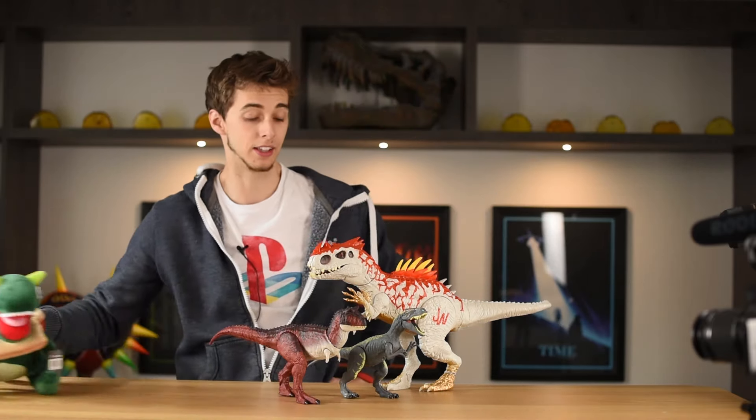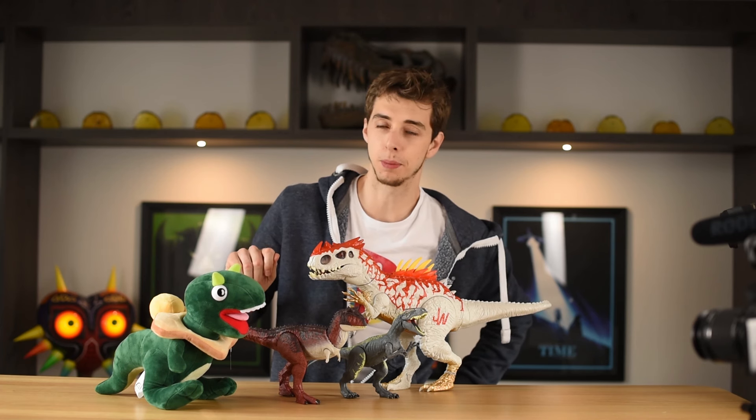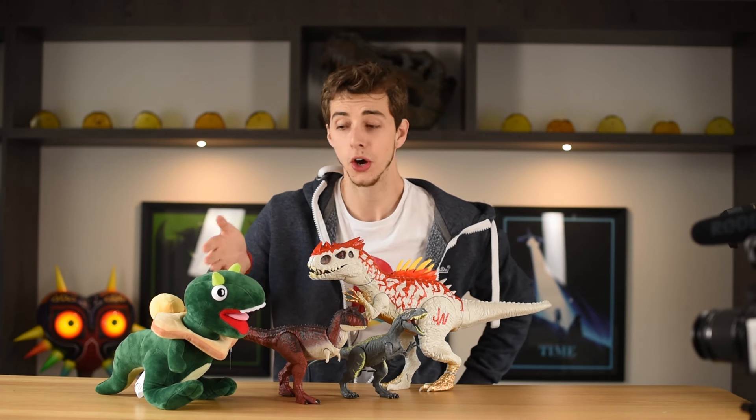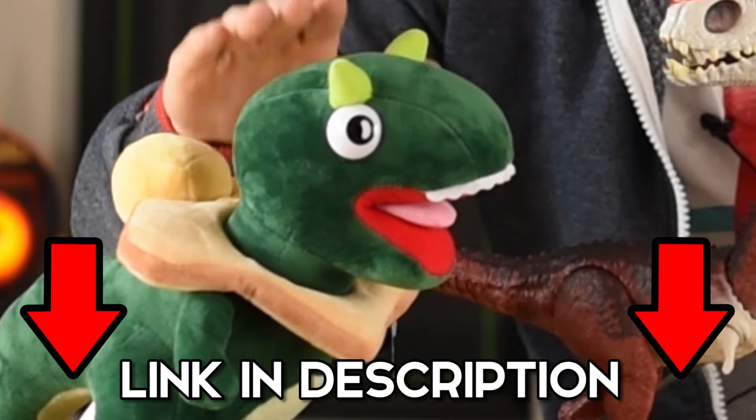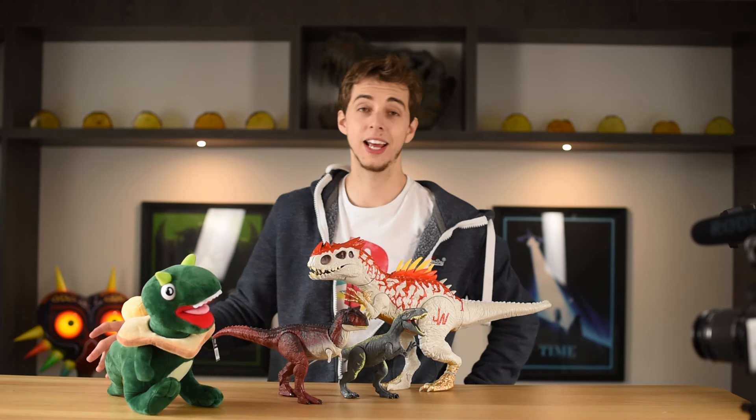These guys sort of fit in together. And when Hasbro failed with the plushie line, you've got Toast — a really quality product right there.